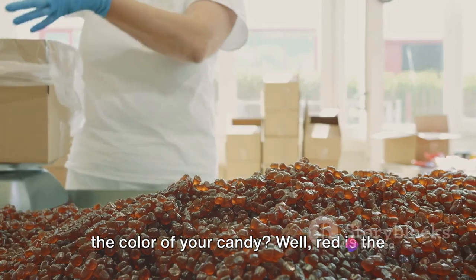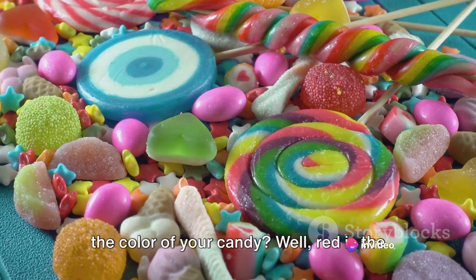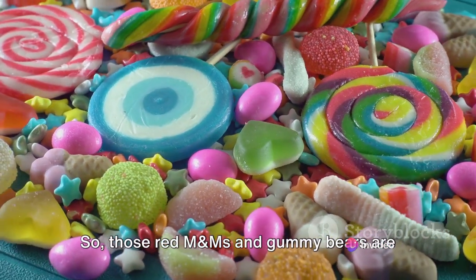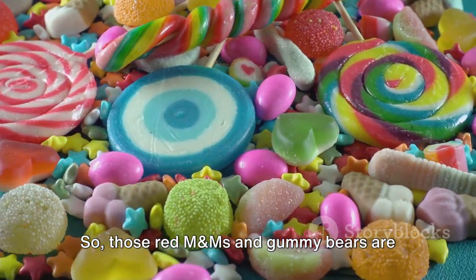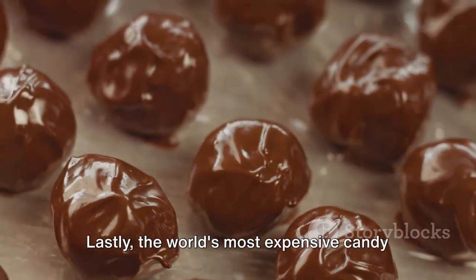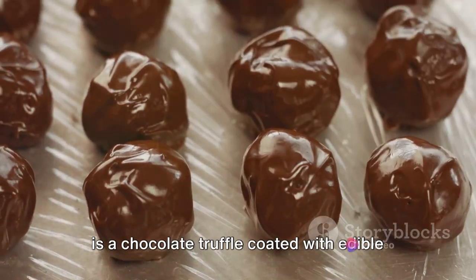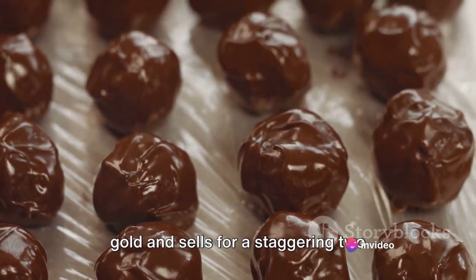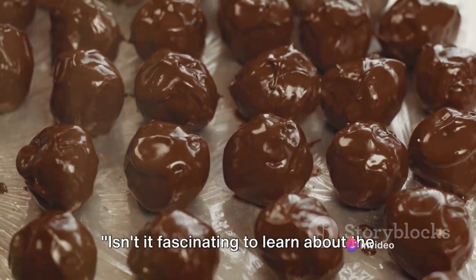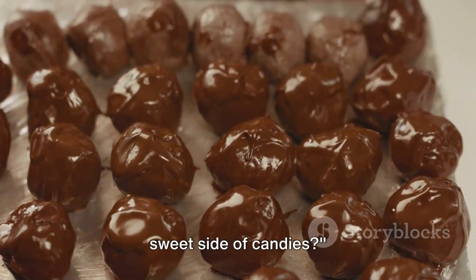Have you ever thought about the colour of your candy? Red is the first colour that gets recognised and eaten in a bag of mixed candies, so those red M&Ms and gummy bears are likely to disappear first. Lastly, the world's most expensive candy is a chocolate truffle coated with edible gold that sells for a staggering $2,500 per pound. Isn't it fascinating to learn about the sweet side of candies?